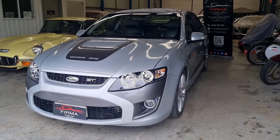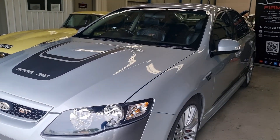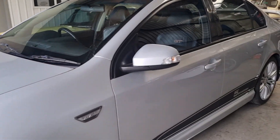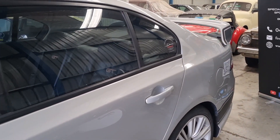Welcome to Fermat. Today we've got this Boss 315 FPV GT now available for sale. Fifth anniversary special in very good condition, very low kilometers.